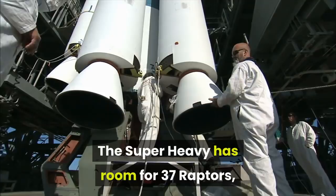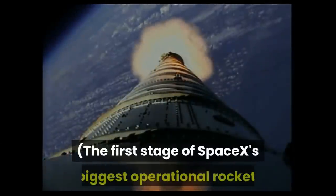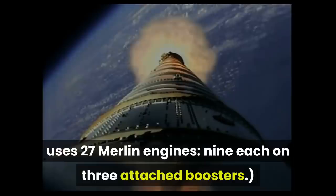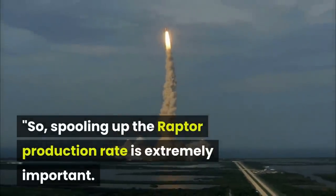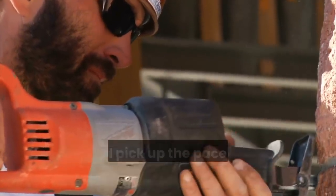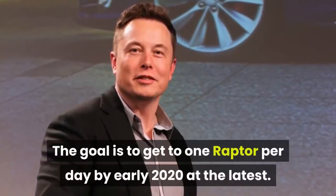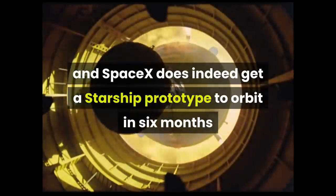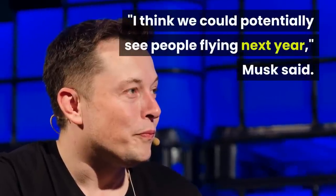Super Heavy has room for 37 Raptors, and at least 31 of those slots will likely be filled on each launch, Musk said. The first stage of SpaceX's biggest operational rocket, the Falcon Heavy, uses 27 Merlin engines — nine each on three attached boosters. Spooling up the Raptor production rate is extremely important — vital and essential to completing the booster. SpaceX is currently building one Raptor every eight to ten days but should pick up the pace markedly in the coming months. The goal is to get to one Raptor per day by early 2020 at the latest. If manufacturing and testing work all goes well and SpaceX does get a Starship prototype to orbit in six months or so, an even bigger milestone could follow. "I think we could potentially see people flying next year," Musk said.